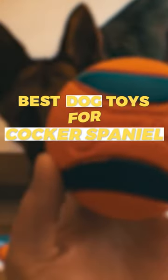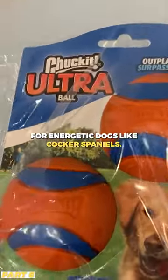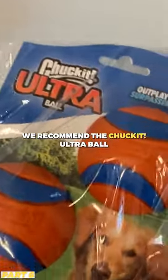Best Dog Toys for Cocker Spaniels. For energetic dogs like Cocker Spaniels, we recommend the Chuck-It Ultra Ball.